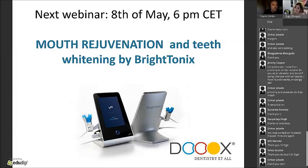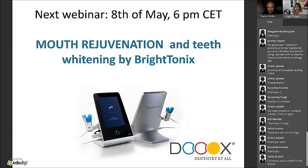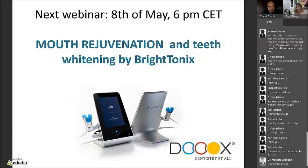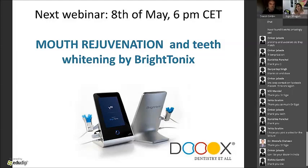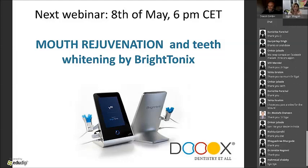Our next webinar is on the 8th of May about Brightonics — a new invention for mouth regeneration and teeth whitening without peroxides and without side effects — presented by Gennady Nashon, founder and CEO of Brightonics. If you're interested, please follow the links on dukes.com. Wishing you all a fantastic evening. Thank you very much, everybody. Goodbye.